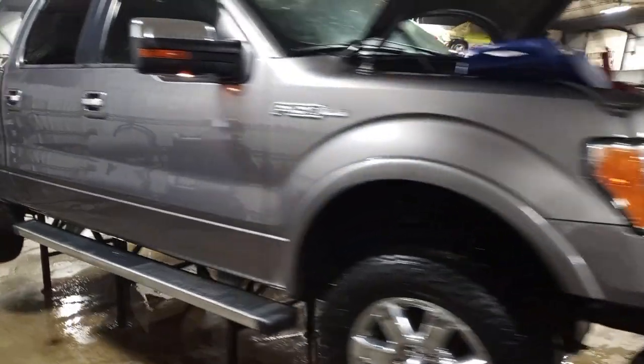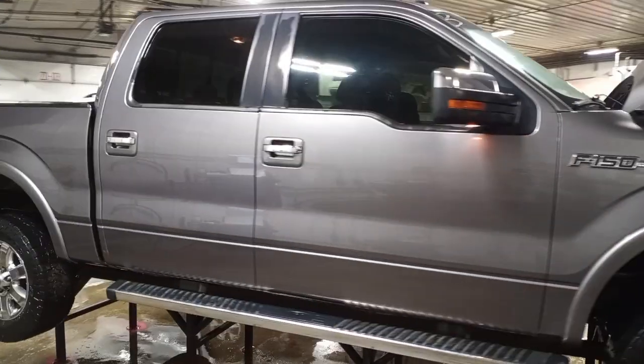Damage to the front, does run, won't be engaging it. We've got damage to the transmission cooler, so we're leaking fluid.